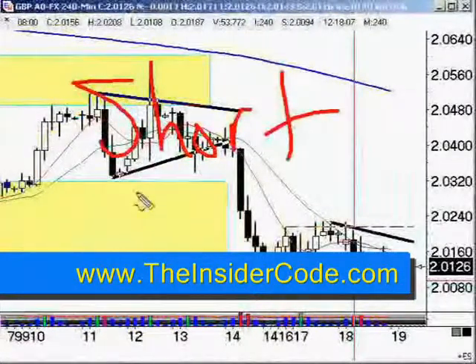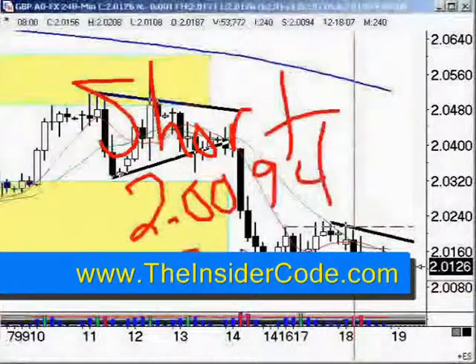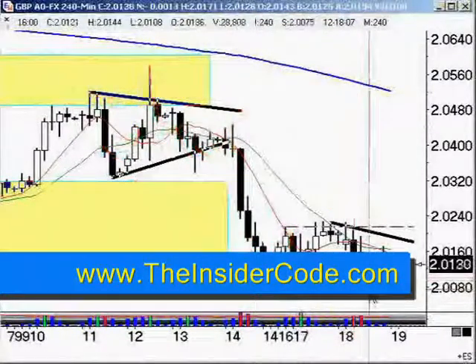Short at 2.0094 — that's going to cut through the round number of 2.0100. 35-pip stop. That'll give the market an opportunity to head on down.